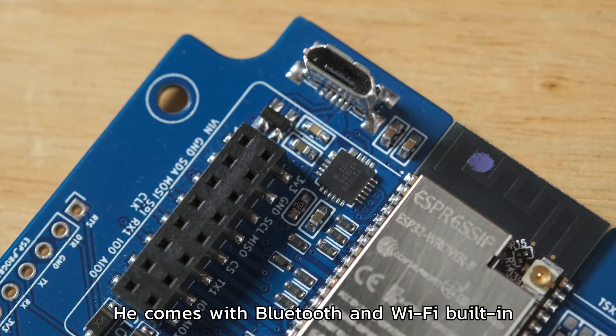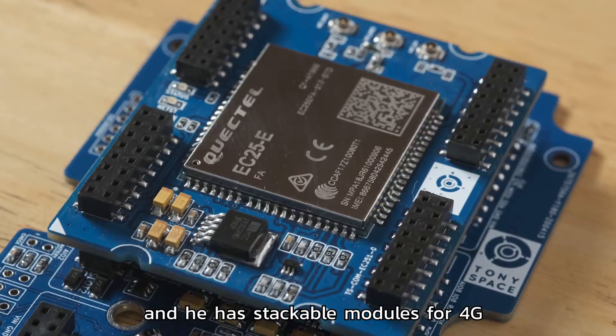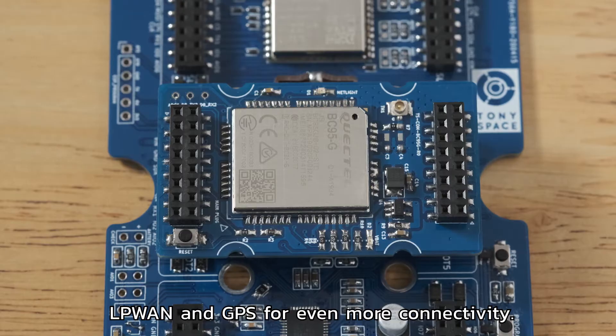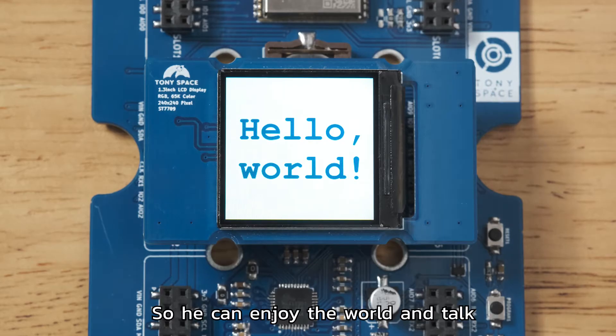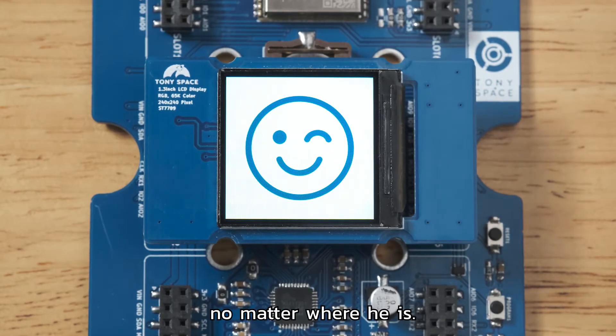He comes with Bluetooth and Wi-Fi built-in, and he has stackable modules for 4G, LPN1, and GPS for even more connectivity, so he can enjoy the world and talk no matter where he is.